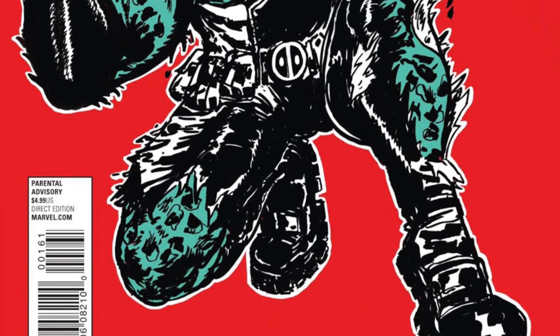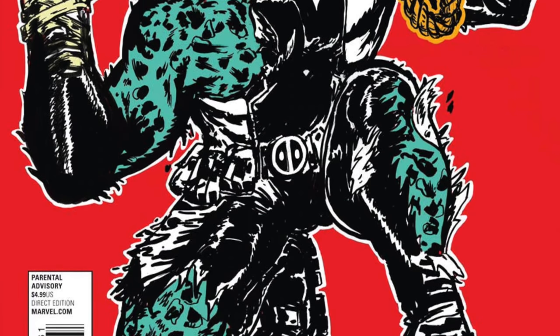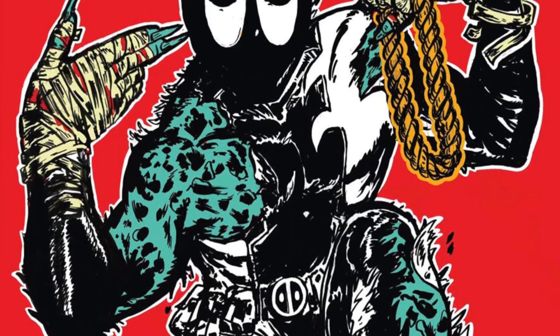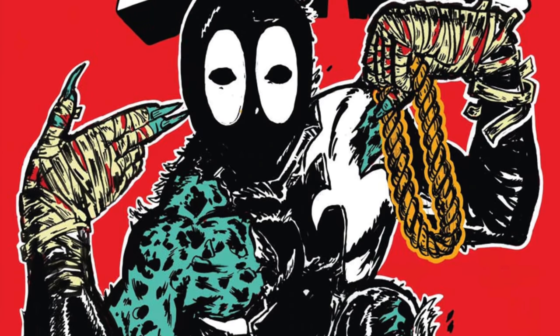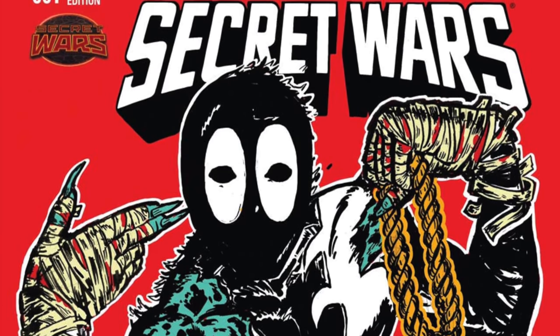Deadpool's Secret Wars issue 1A versus 1E, the Run the Jewels variant. If you're a fan of rap from around 2013 and 2014, this cover would be great for you — even I like a few songs. However, it does come across as maybe a little bit of an ugly cover, especially when you put it up against the regular cover A. It doesn't really hold a candle. There is a niche crowd that would love this, but this variant clearly isn't made for everyone — it's really made for fans of Run the Jewels.